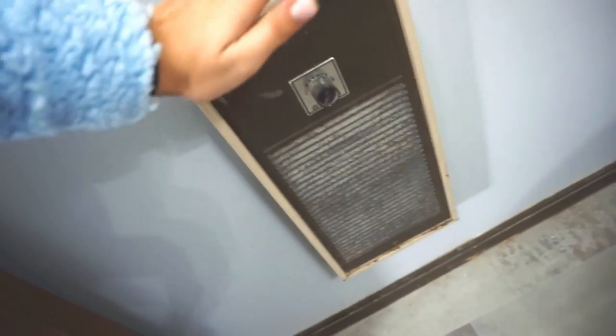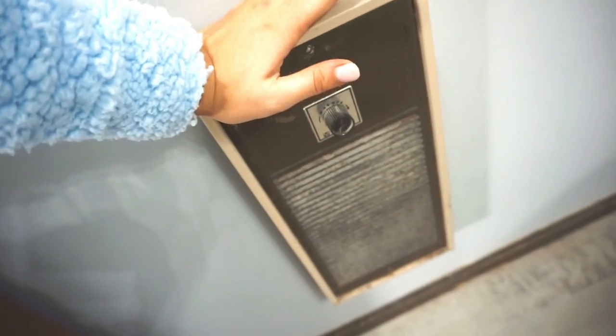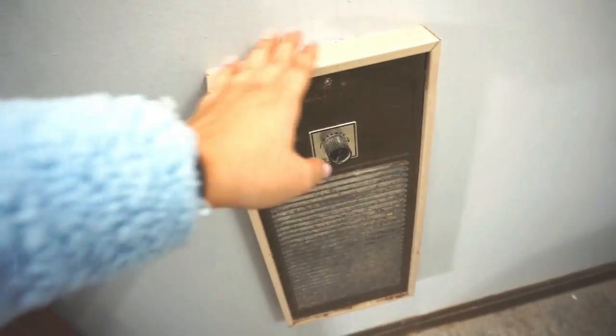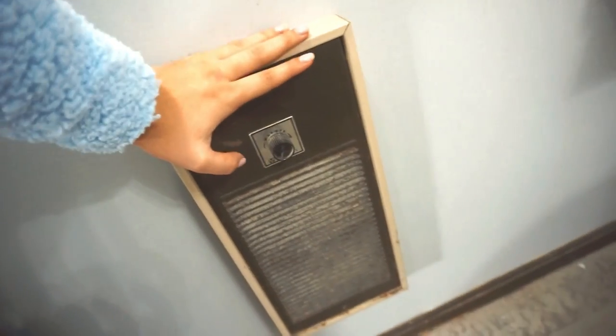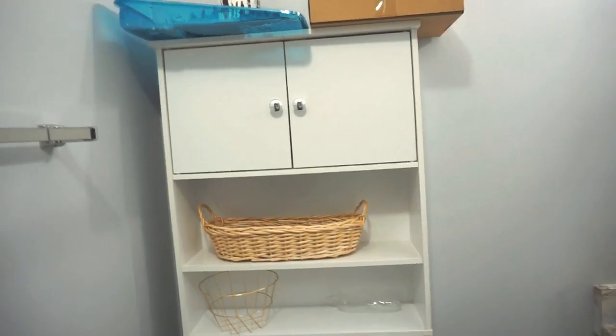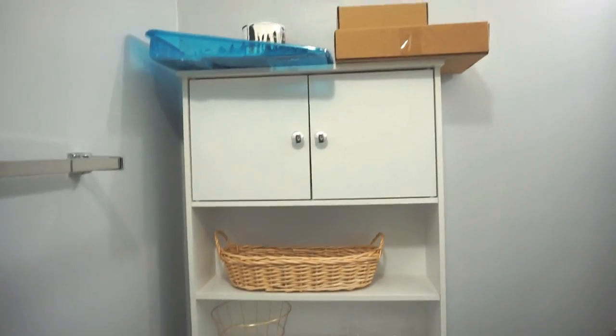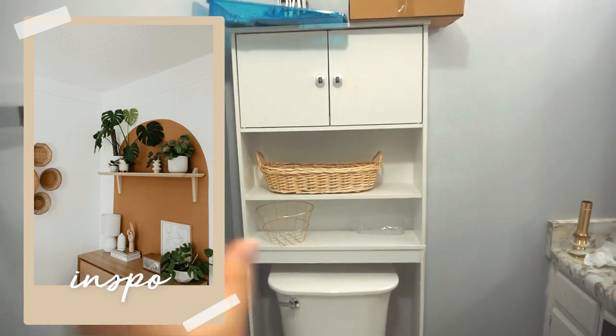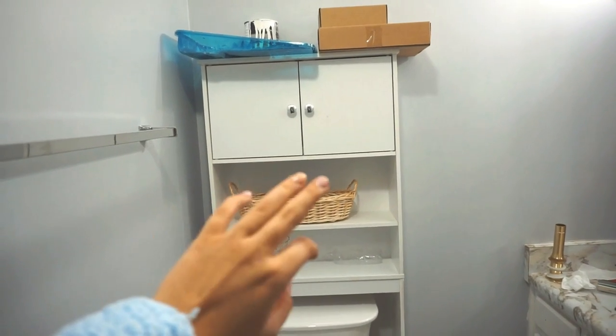There's a really old towel warmer that doesn't even work and needs to be taken out. Then there's this purple color - I know they were aiming for gray when they painted in here but it's purple. They also left this over-the-toilet cabinet - it's nice but it takes up too much room. My plan is to remove it, paint an arch behind it, and do two floating shelves so it feels like there's more room.